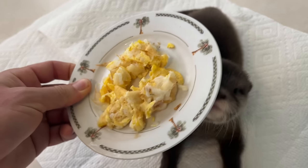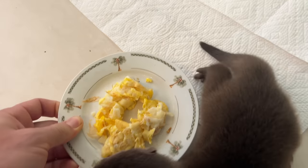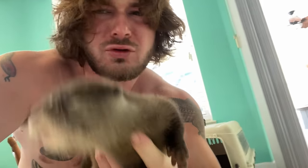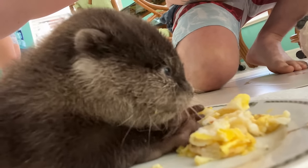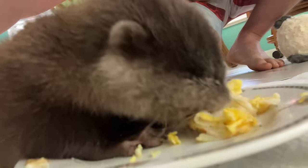You want some scrambled eggs? You like that buddy? Is it good?